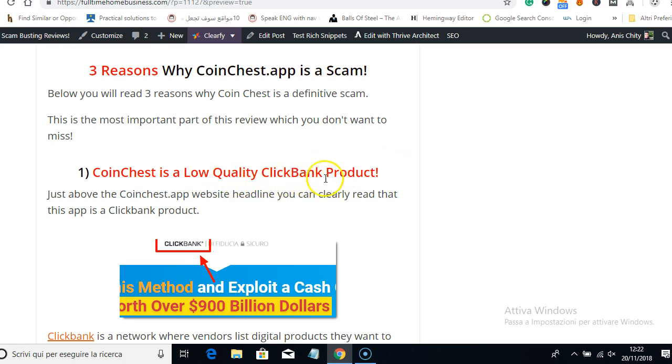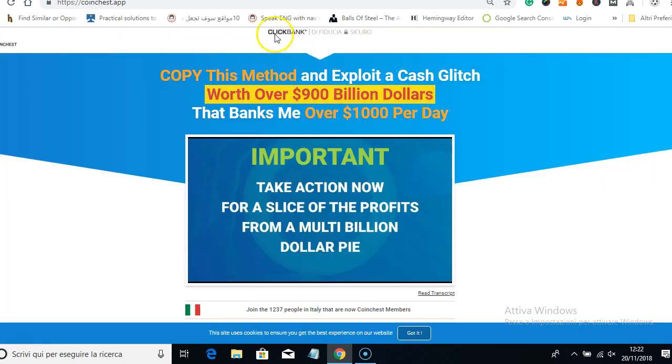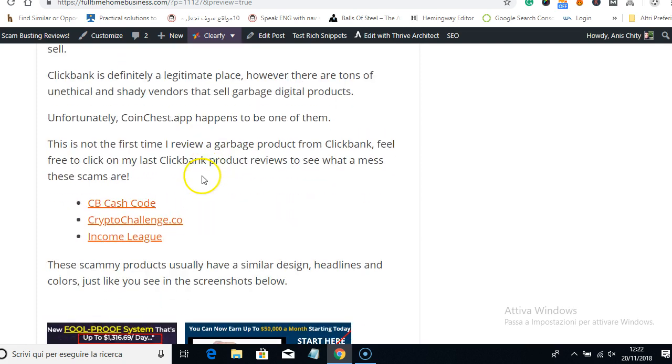The first reason why Coin Chest is a scam is that it's a low-quality ClickBank product. I've shown you the proof that this is a ClickBank product. As I said, ClickBank is a legit place where vendors sell digital products, but there are a lot of scammers there. Basically, 99% of digital products related to the make-money-online category at ClickBank are scams.